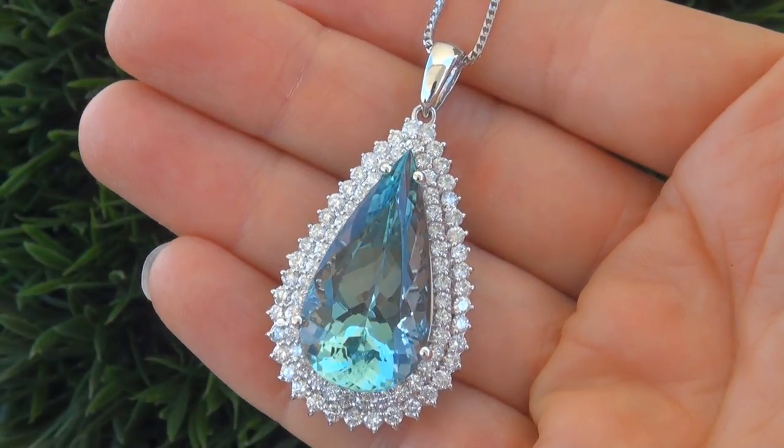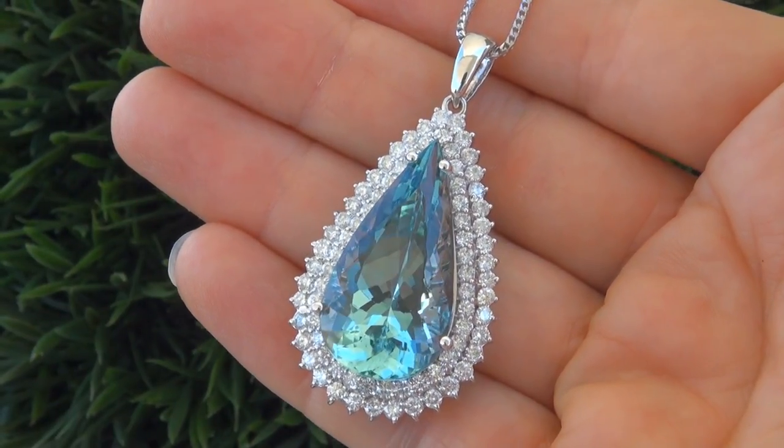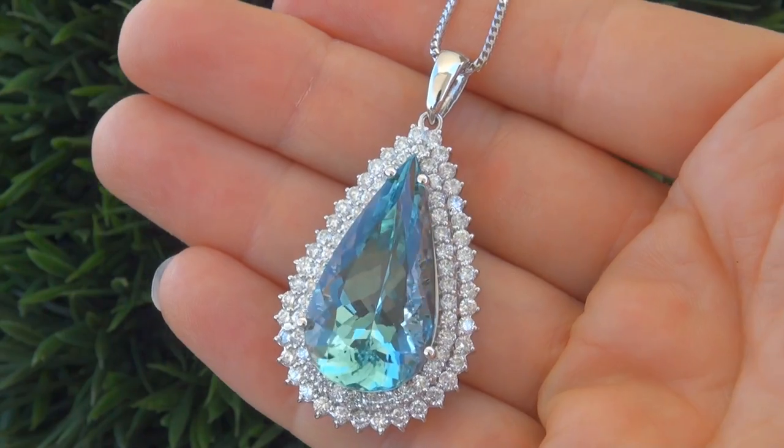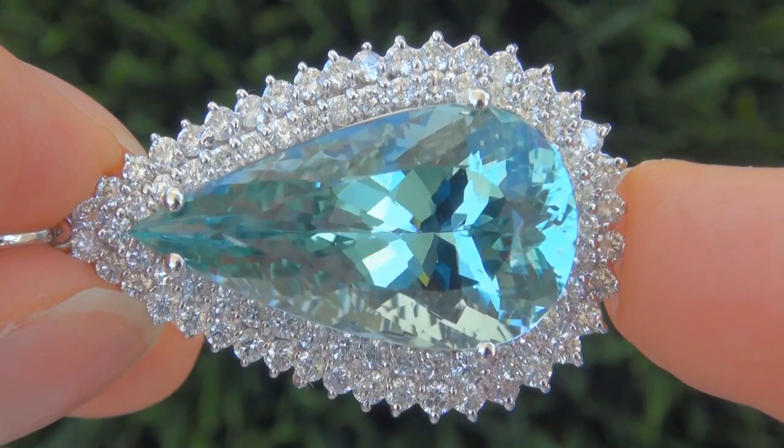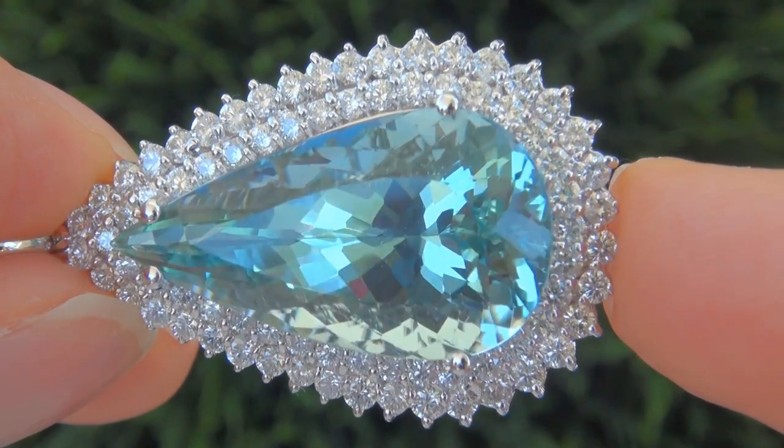It is a genuine solid 14 carat white gold vintage pendant from a Beverly Hills estate collection. This is the best and only tremendous size natural aquamarine gemstone pendant up for auction.